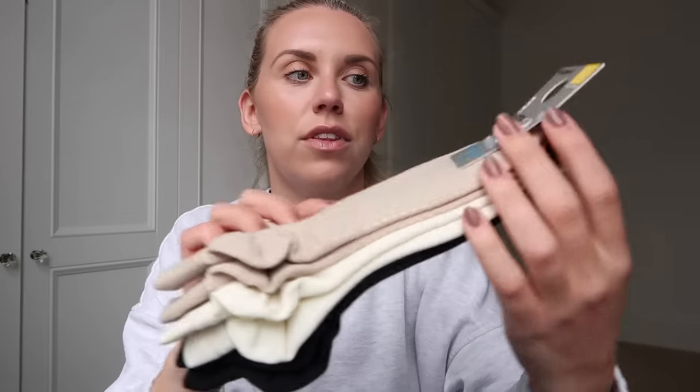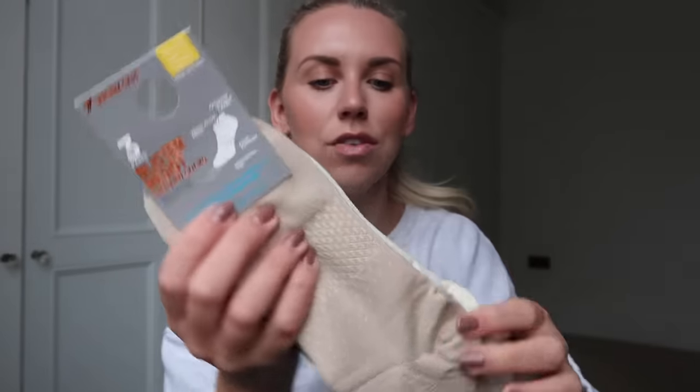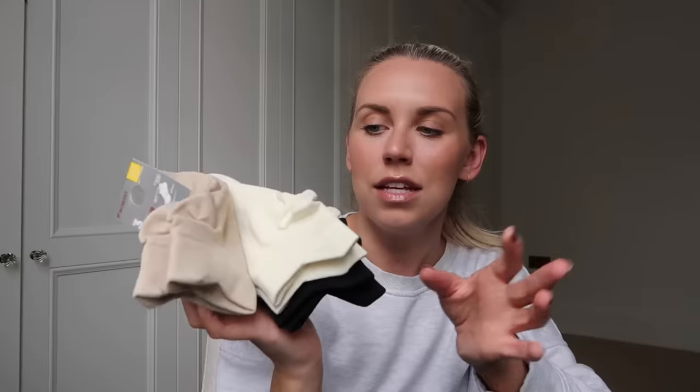I also picked up some socks since I needed more for running. I got these blister-resist trainer socks — some technology that helps resist blisters. The thickness makes them feel more comfortable for running. I got a set with cream, beige, and black at £4.50, and then a seven-pack of classic white trainer socks for £2.50.